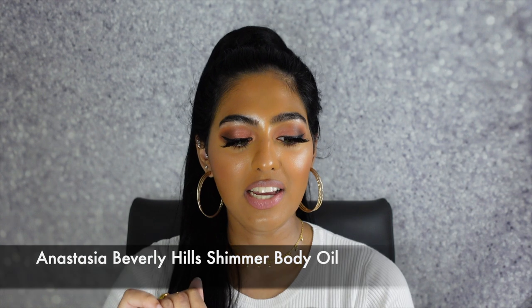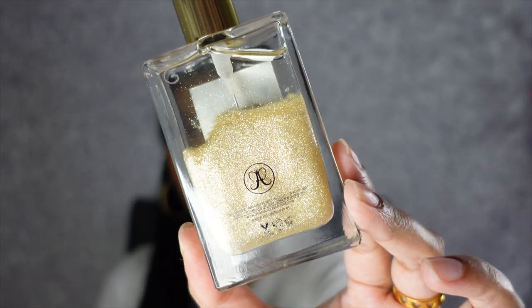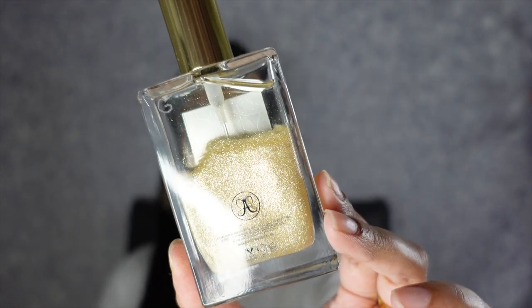I have four more fragrances to show you guys. The first is the Anastasia Shimmer Body Oil. So this isn't really classified as a fragrance — it's kind of like a nice body oil. It has a really nice kind of musky, warm, but still fresh kind of scent. I absolutely love this, especially for the summer — have you guys seen that shimmer? It is just so beautiful, especially during the summer and the spring when you're spraying this all over your décolleté, your arms and your legs.